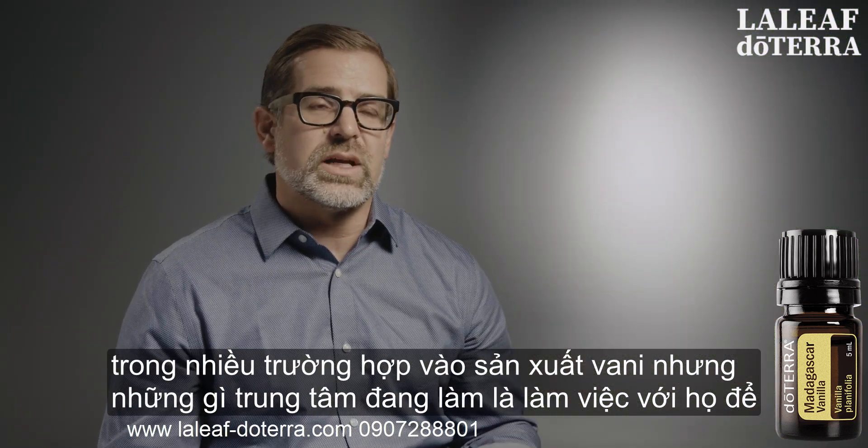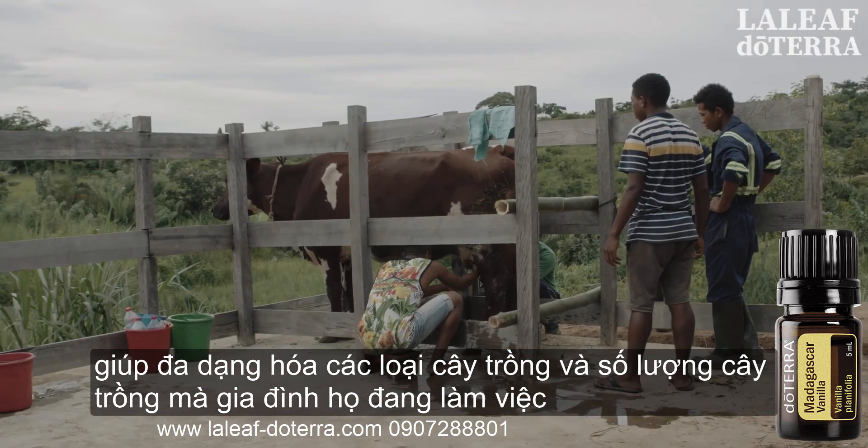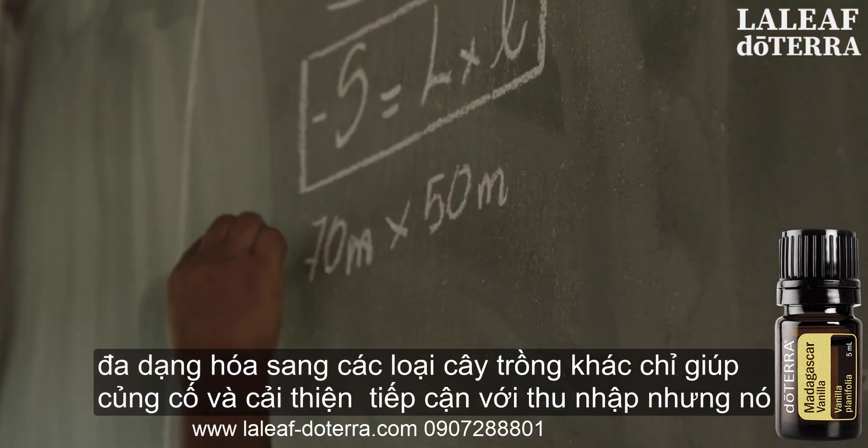The center is working with them to help diversify the types and number of crops that their families are working with. This diversification into other crops helps bolster and improve their access to income.